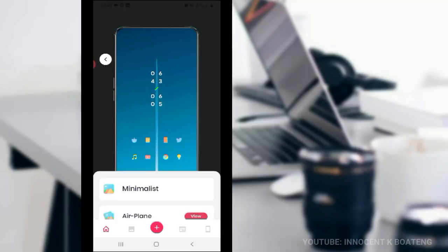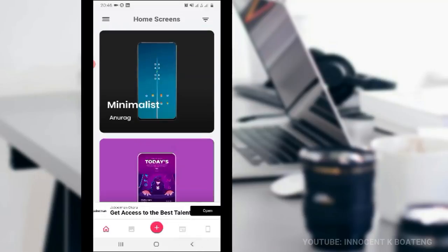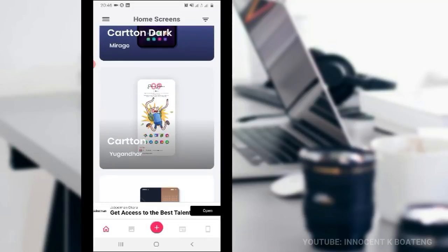If you click on a setup, for instance this minimal wallpaper setup, you can see the details — all the things that person used in creating it. You can click to view the wallpaper, click on the icons which will mostly take you to the Google Play Store to download the icon packs (some of which are paid), the wallpapers, the Cheesecake KWGT widgets, and the Nova Launcher. You can browse as many inspirations as possible and then pick some to create your own awesome setup.